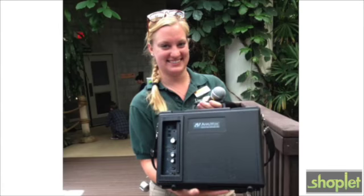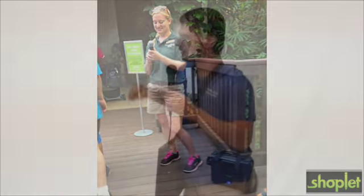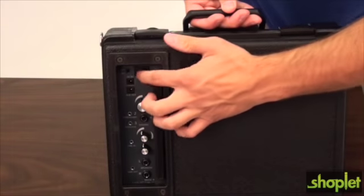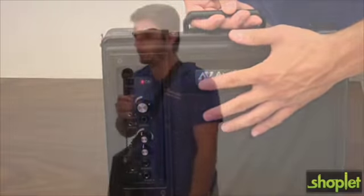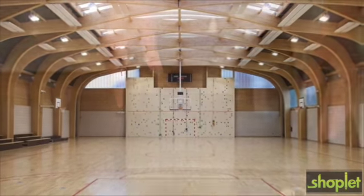The Amplivox Audio Portable Buddy is a go-anywhere PA system built into a rugged compact carry case. Just open it up, turn it on, and start powering clear sound to audiences up to 1,000, indoors or out, in rooms up to 10,000 square feet.